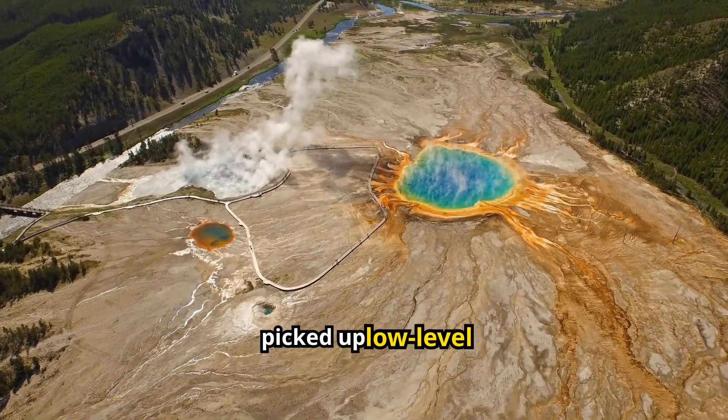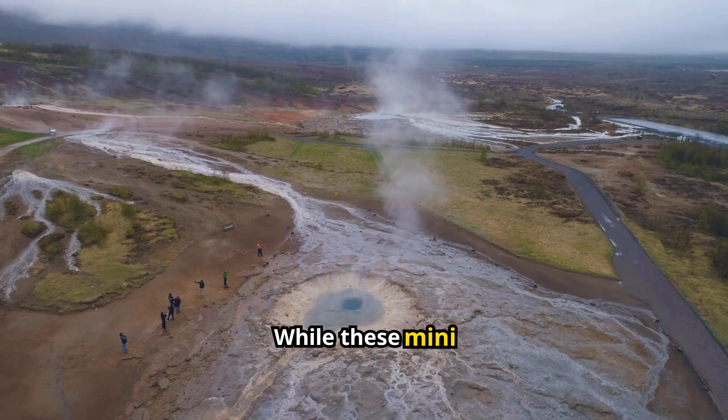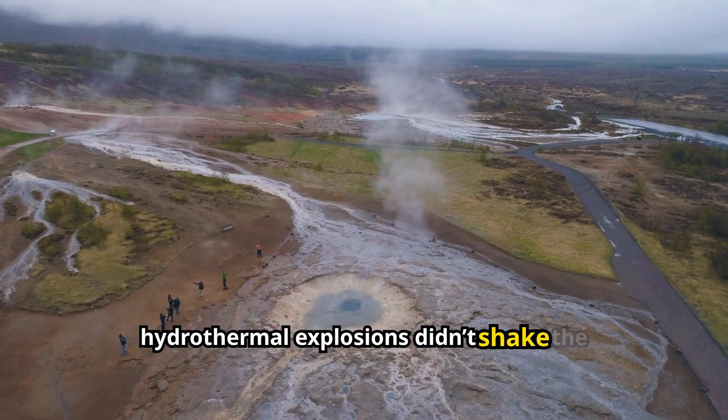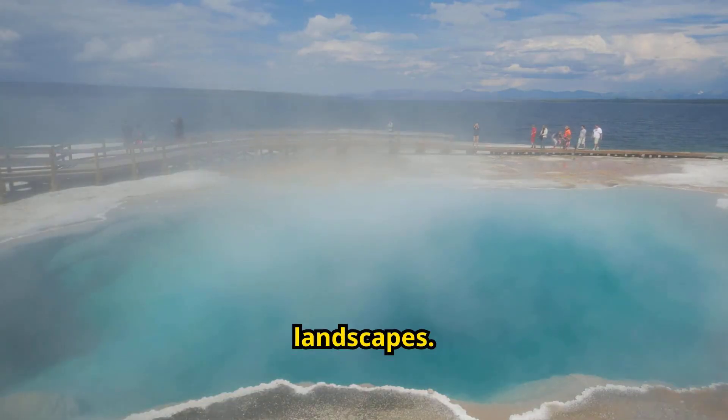Acoustic sensors even picked up low-level signals — one on Christmas night — that hinted something was bubbling beneath the surface. While these mini hydrothermal explosions didn't shake the ground, they quietly created a brand new feature in one of Earth's most dynamic landscapes.